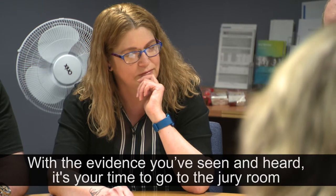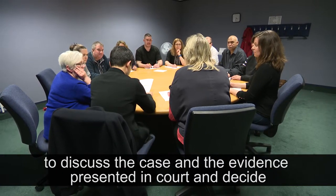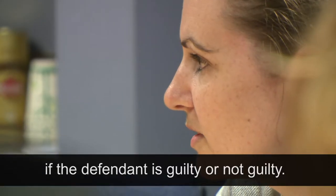With the evidence you've seen and heard in the trial, it's your time to go to the jury room to discuss the case and the evidence presented in court and decide if the defendant is guilty or not guilty.